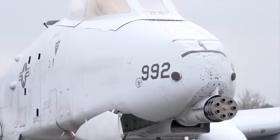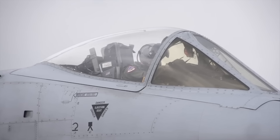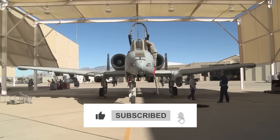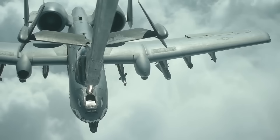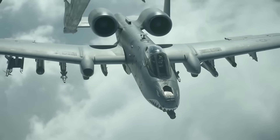Now it's your turn to tell us what you think of the Warthog as a drone destroyer. Share your thoughts in the comments below. If you enjoyed the video, please leave a like, subscribe to the channel, and hit that notification bell for more content like today's. Thanks for watching and we'll see you in the next one.